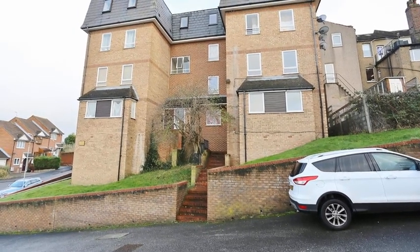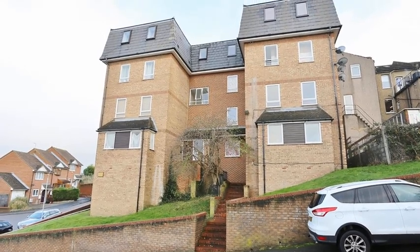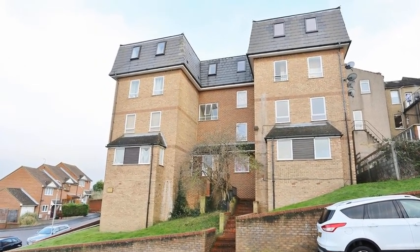This modern two-bedroom top-floor flat is located at the end of a cul-de-sac and is well situated for transport links and local amenities.